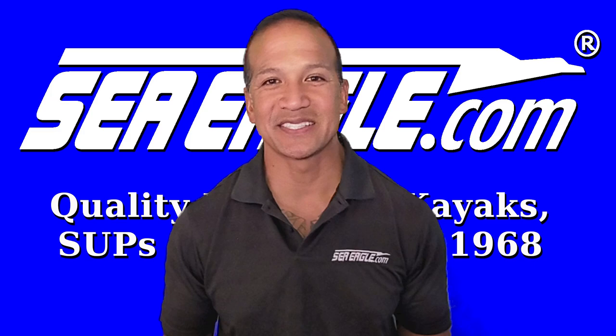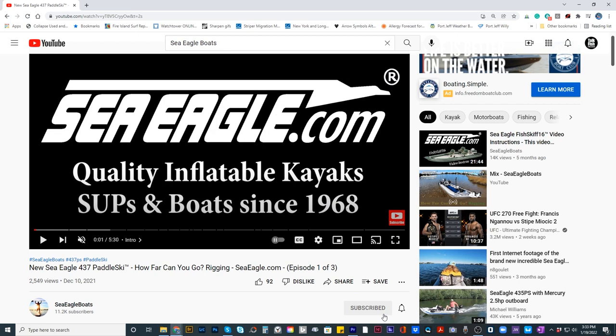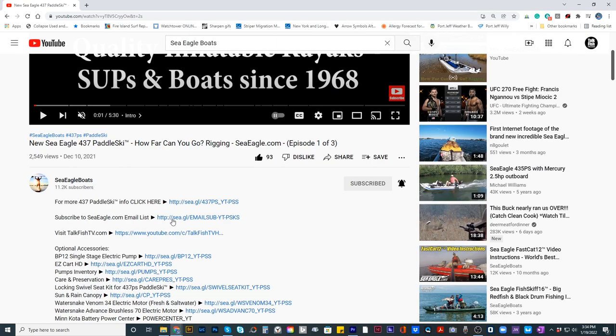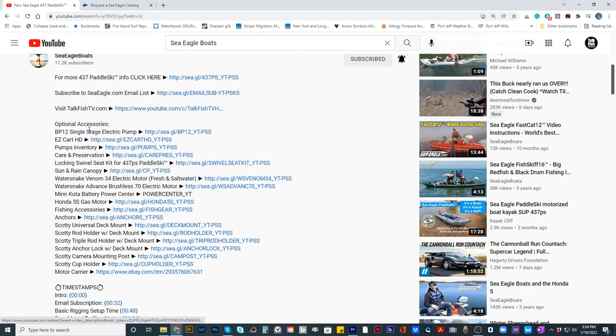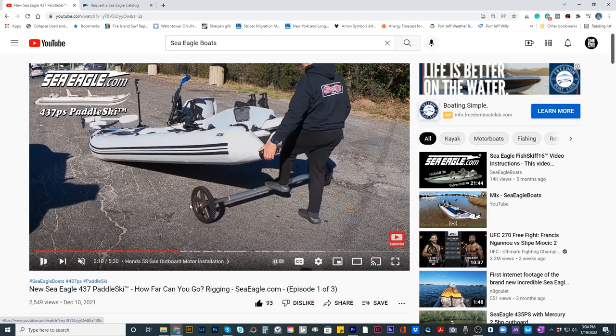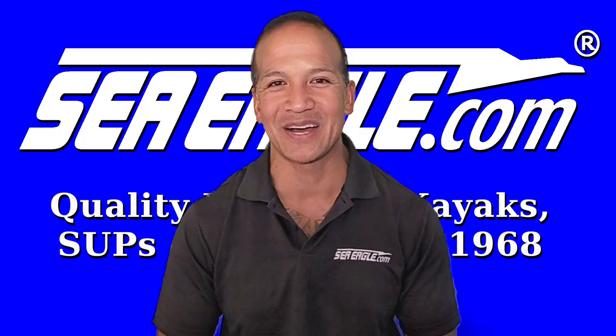If you find this video helpful, please subscribe to the Sea Eagle Boats YouTube channel by clicking the subscribe button in the lower right hand corner. Hit the notification bell and the thumbs up button as well, and remember to share this with your family and friends. To hear about the latest sales and new product releases, subscribe to our Sea Eagle email list by clicking the link in the video description below. Post your comments and questions in the section below — I'll include links to the products and optional accessories mentioned, as well as a timestamp table of contents. Until next time, I'm Hawaiian Dan with SeaEagle.com and I'll see you out on the water. Aloha.